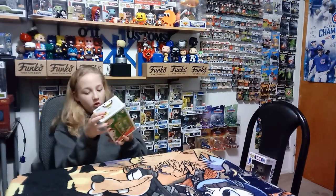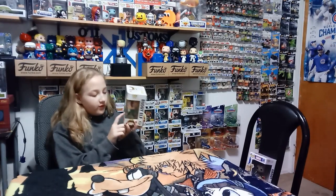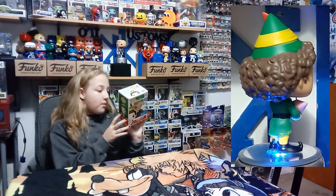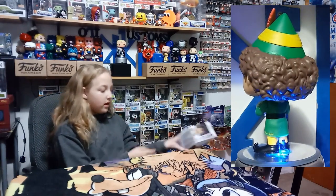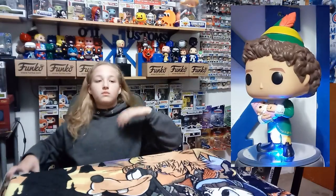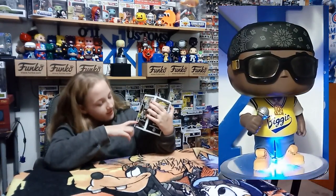We have the Walmart exclusive Buddy Elf and it has a little baby — her name is Suzy. It's really cute. I guess it's from the very end of the movie. I've seen it like once probably. The clock — that's what it was — was at the end of the movie, him and Jovi, the girl elf, had a baby. So they made a little baby elf. Cute!